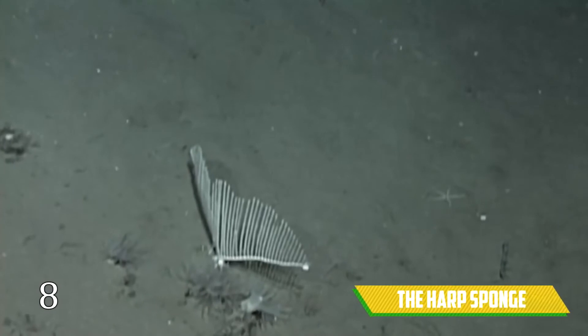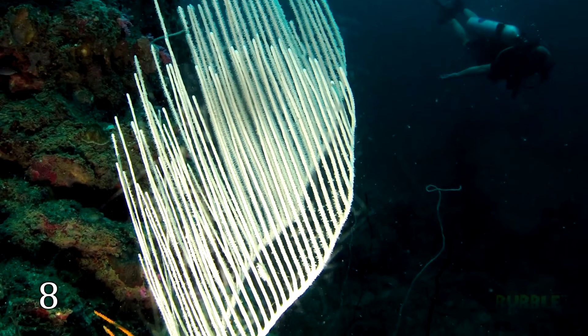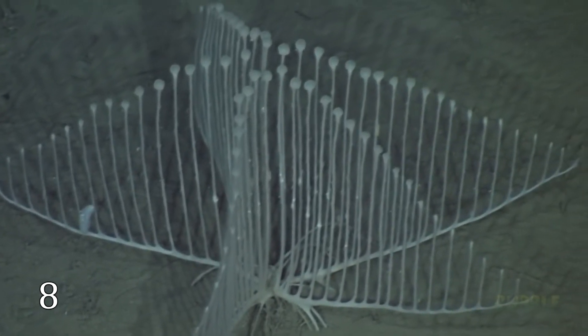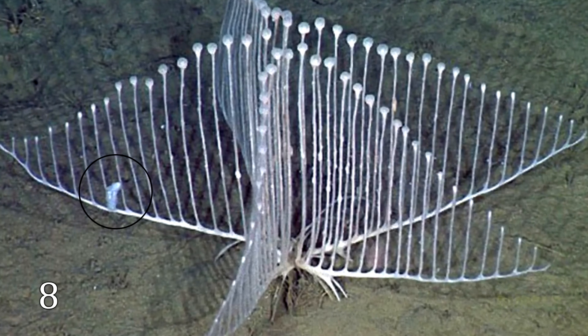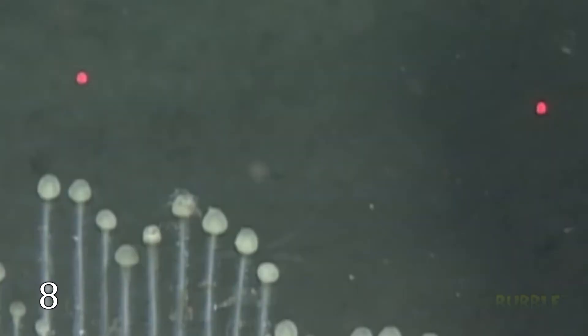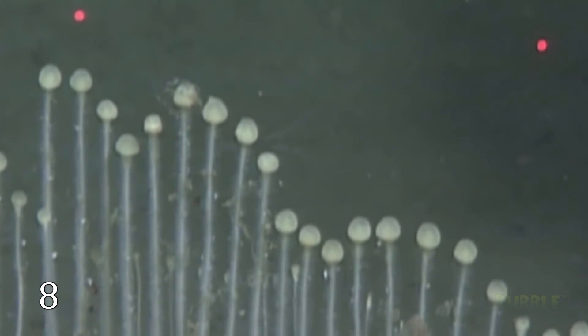The Harp Sponge. There is something like a comb, harp, or lyre — any sane person would call it like that, but they would be wrong, because this creature is alive and called the Harp Sponge. It was discovered in the year 2012, and until that moment nobody had seen it before. When a small fish is caught by Velcro-like hooks and spines, it doesn't have any chance to escape. And these small balls are full of spermatophores that can fertilize other harp sponges.